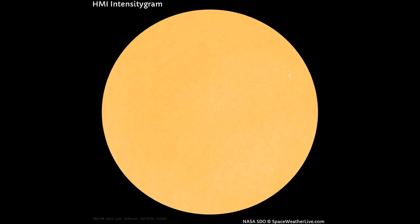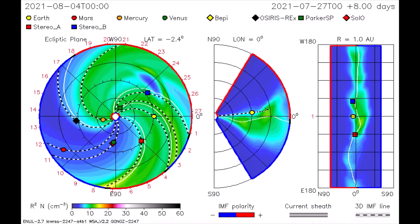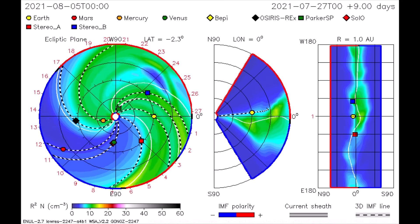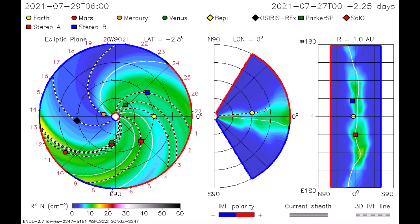Solar flare update: as shown on this HMI intensity gram image, the Earth-facing side of the sun is void of sunspots today. First, we'll take a look at the path of the flare from the 27th using this CME model. The flare is mapped — it is a weaker solar flare observed overtaking the Parker Solar Probe and STEREO-B satellites.